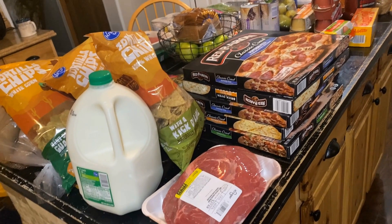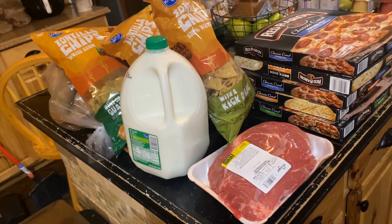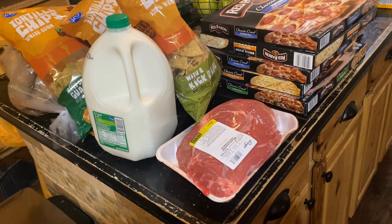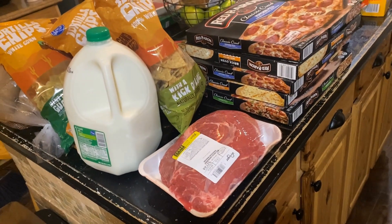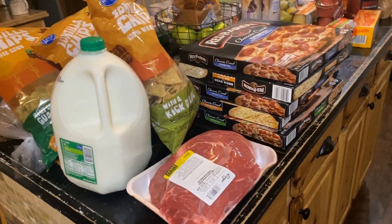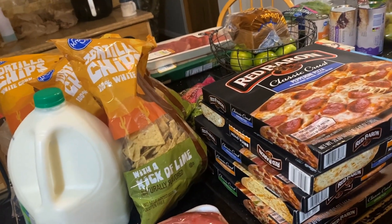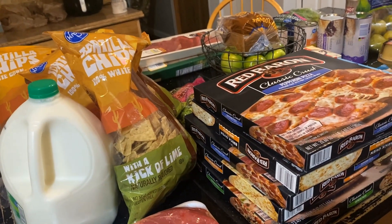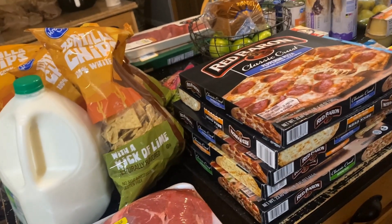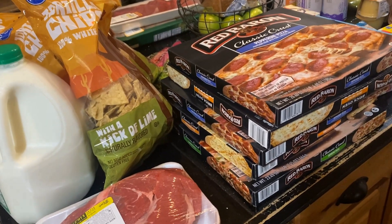Here we are with my weekly food haul. I went to Kroger and saved $45.60 with coupons and a discount. My goal was to spend less than $150 and my total was $134.05. I also saved $16 in gas with fuel points because if you shopped at Kroger today — which was a Friday — you got four times the points.